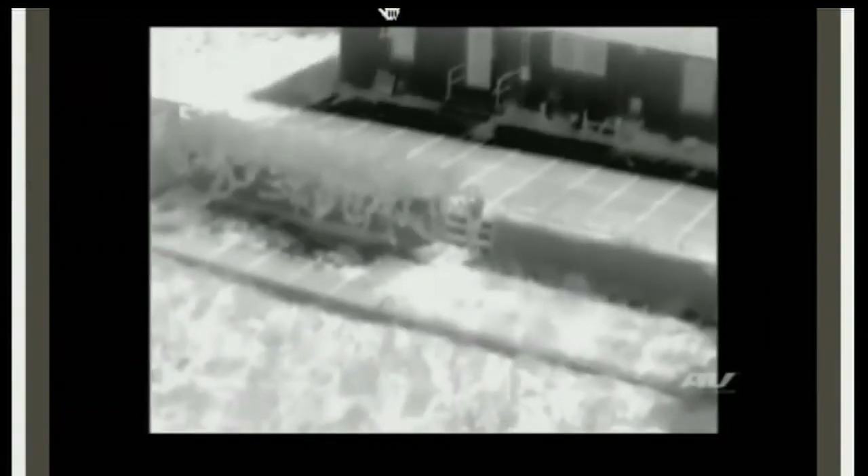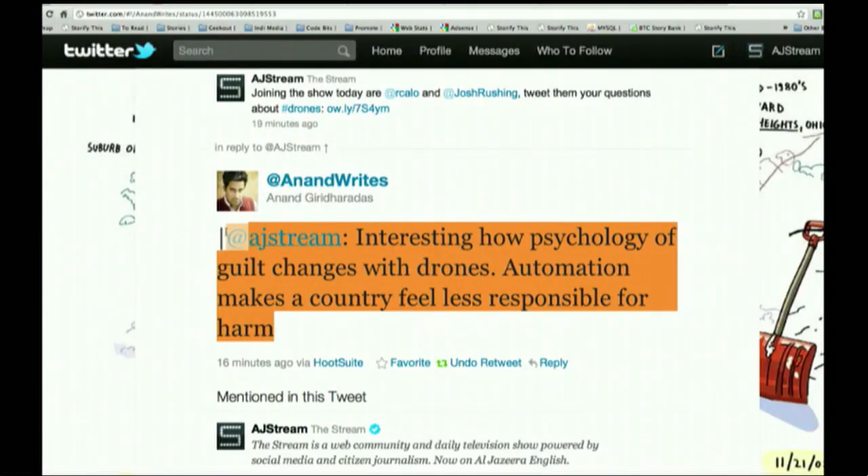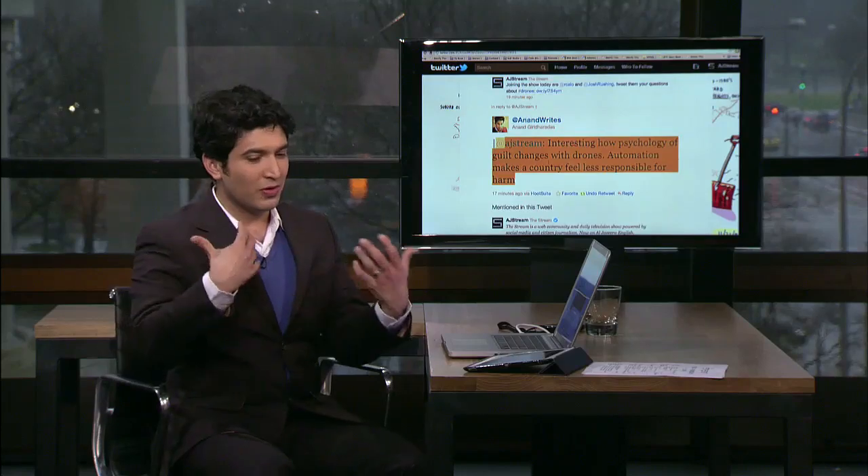Josh, I want to return to the military aspect of this, because while we discuss all other elements, the core thrust is how these drones are used in war. There's an interesting tweet from Anand Giridardas saying, 'Interesting how the psychology of guilt changes with drones. Automation makes a country feel less responsible for harm.' I think that can be broadened out into a philosophical discussion — all of these robotics and drones make war less personal. It becomes impersonal. It makes you perhaps happier to kill.